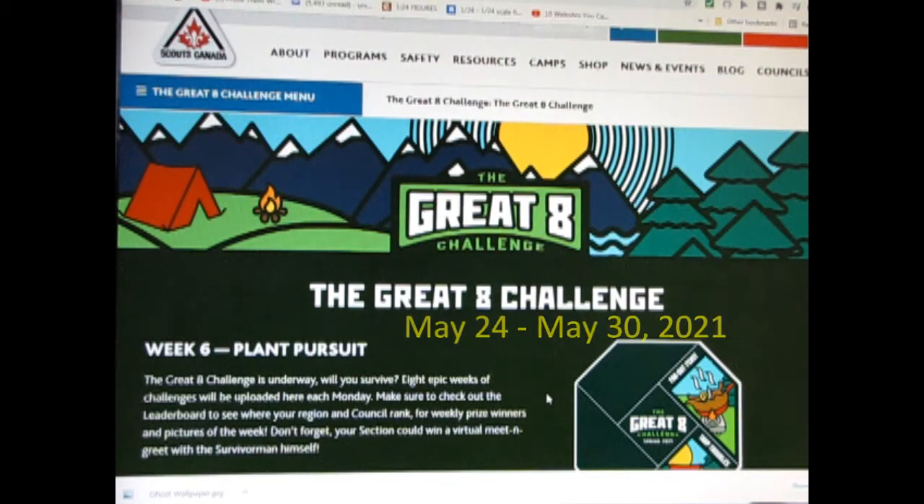Hello everyone, my name is Scouter Trevor. Today I will be showing how I met the Great Eight Challenge, week six, plant pursuit.